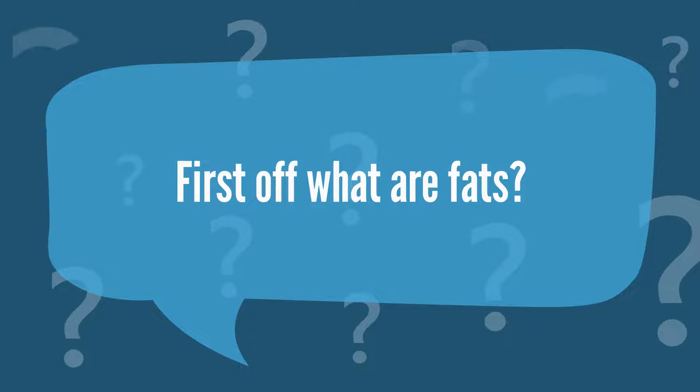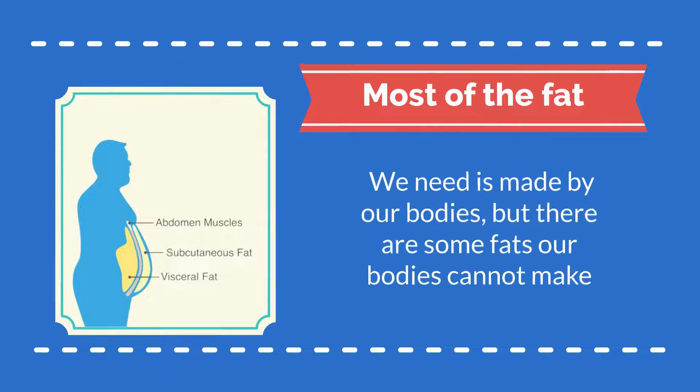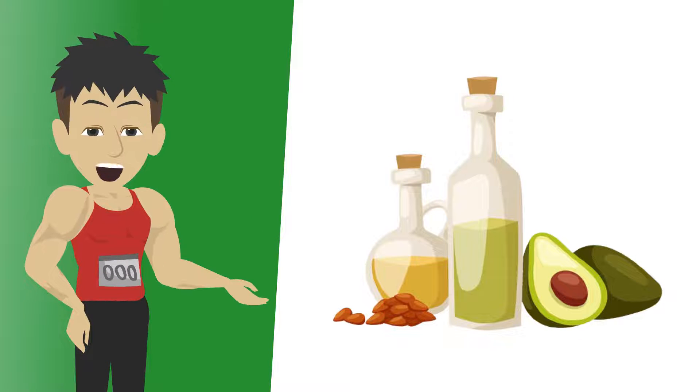First off, what are fats? Fats are also known as fatty acids. Fats in our body are made up of three molecules joined together — this three-molecule structure is called a triglyceride. Most of the fat we need is made by our bodies, but there are some fats our bodies cannot make. We can only get these fats by eating them. These fats are called essential fats because it is essential that we get them from food.